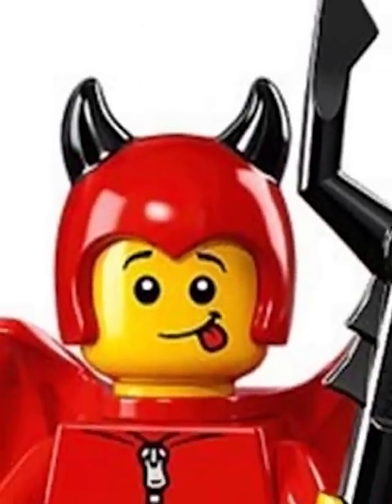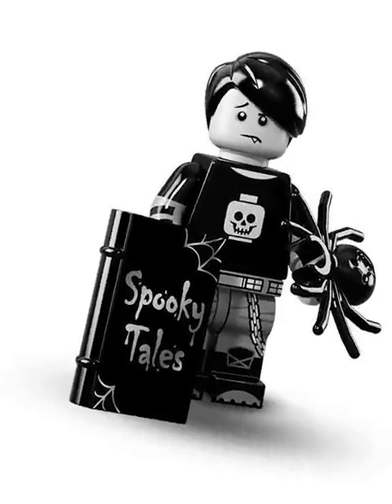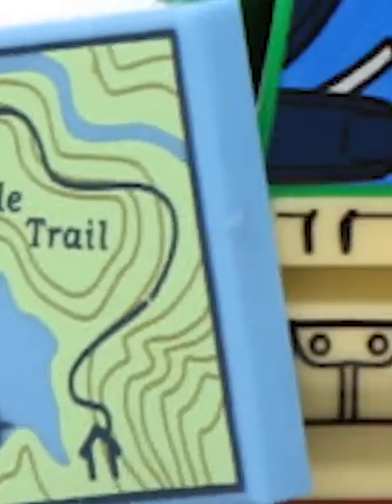I love this cute little devil, although I'm not sure why he's got a trident. Spooky Boy's cool, especially for that book. The Hiker has an insane amount of printing, plus some amazing accessories.